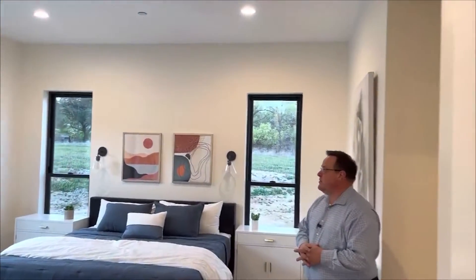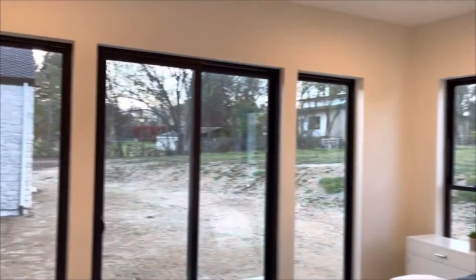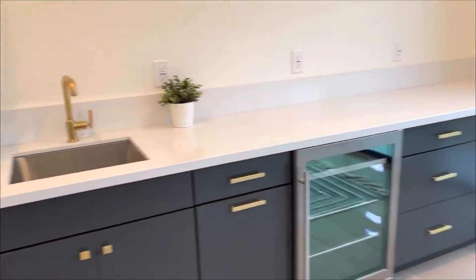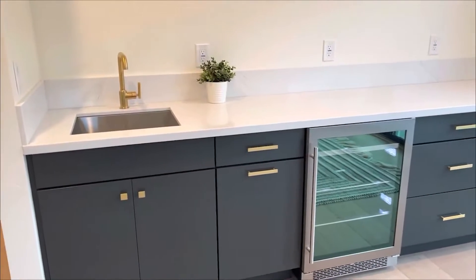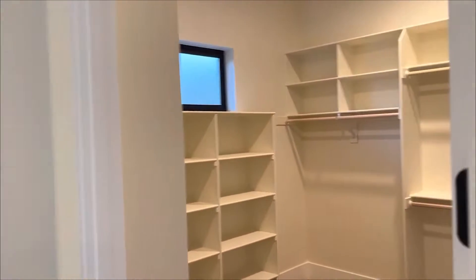Coming into the master bedroom, last but not least, you'll see lots of natural light flowing around the bedroom. What you don't see very often is a little mini kitchen in the master bedroom. Here we have a beautiful little wine bar, a little sink for those late-night snacks. And come into one more room here — as big as a bedroom, but this is just a closet.